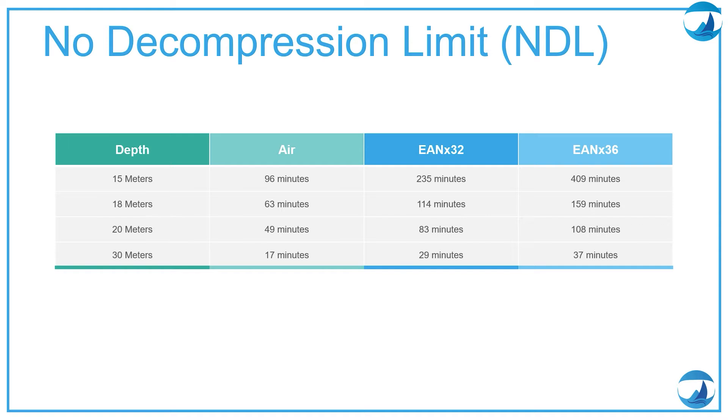Remember from your open water training, we talk about the no decompression limits or NDL — the maximum time you can stay underwater at certain depths. If you think about air: 15 meters is 96 minutes, 18 meters is 63 minutes, 20 meters is 49 minutes, and 30 meters is 17 minutes.